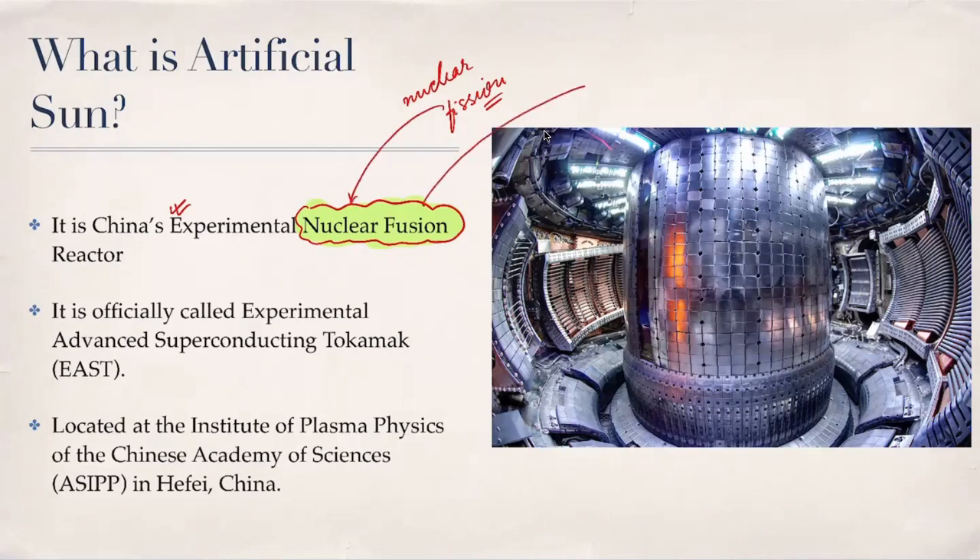If you remember from your science and tech classes, nuclear fusion is the process of energy generation in sun and stars. We are moving from the conventional nuclear fission process — where we bombard a heavy unstable nucleus by a proton and break it into sister nuclei — to nuclear fusion, which is the source of energy in stars and suns.